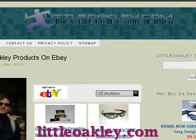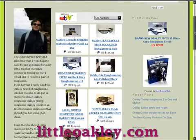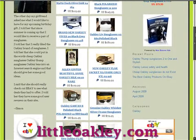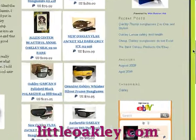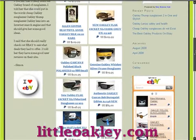Welcome to my blog LittleOakley.com. There are a lot of Oakley glasses to choose from, and you want to be sure that you make the right choice. Finding a pair that fits your lifestyle and that matches your face can be a challenge. We have articles here that will help you find out all about buying the perfect pair of Oakley sunglasses.